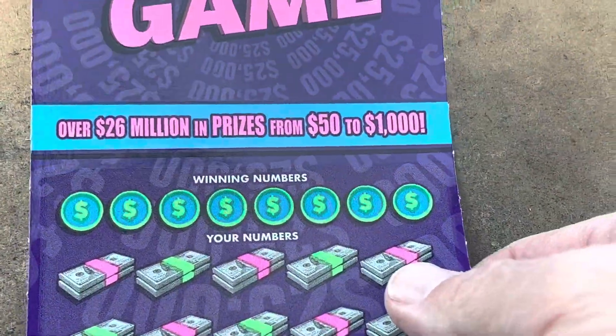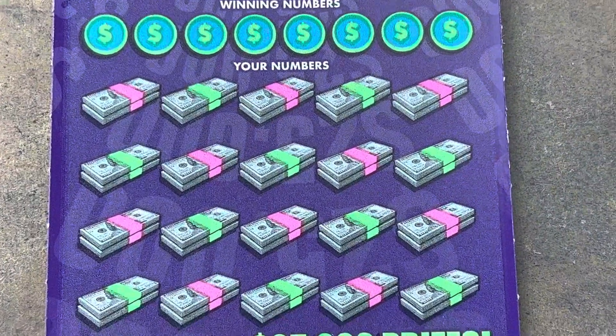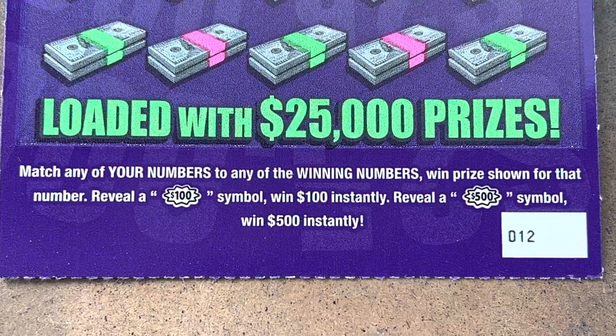All right, we're going to have to do it on this one, y'all. Such a fun game to play — Georgia did good with this one. The $25,000 game. Ticket 12, y'all.